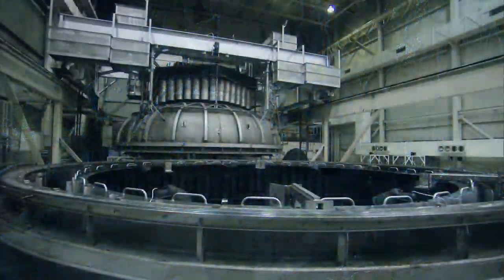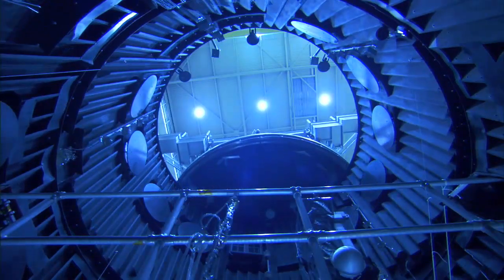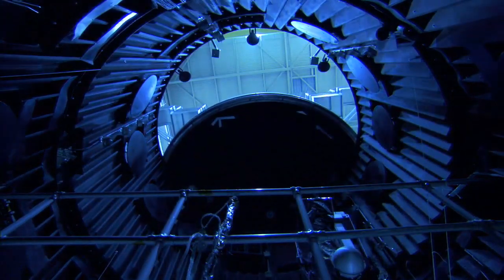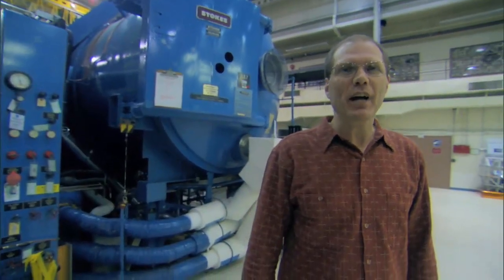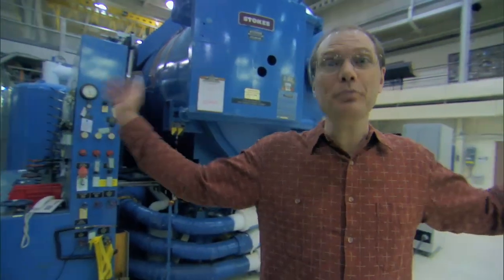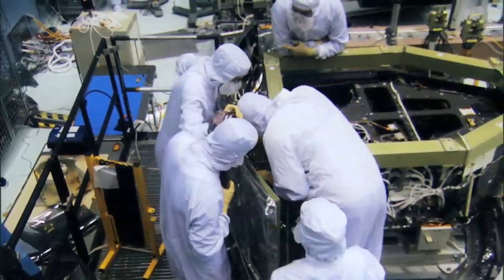A typical test can take many weeks. If the spacecraft survives the torture in here, it's pretty much ready for space. If not, better it breaks here than after launch.